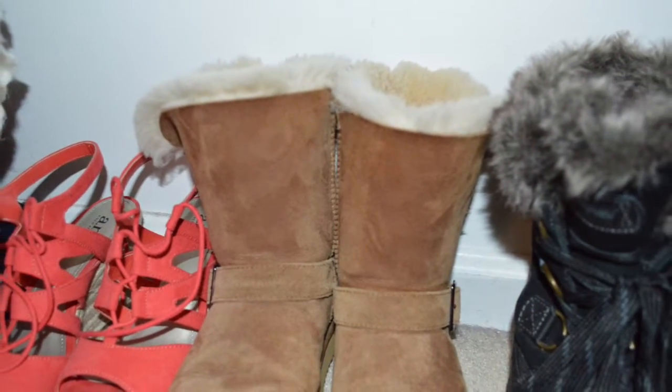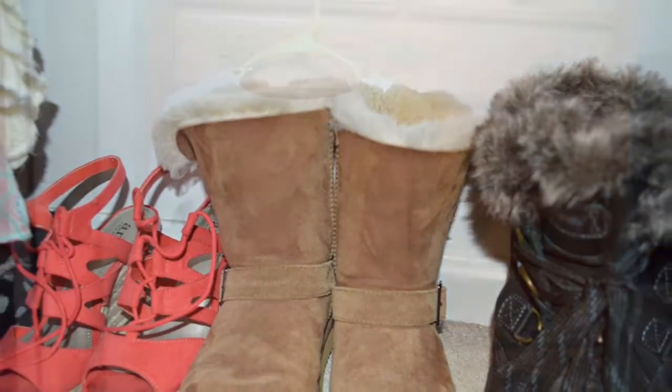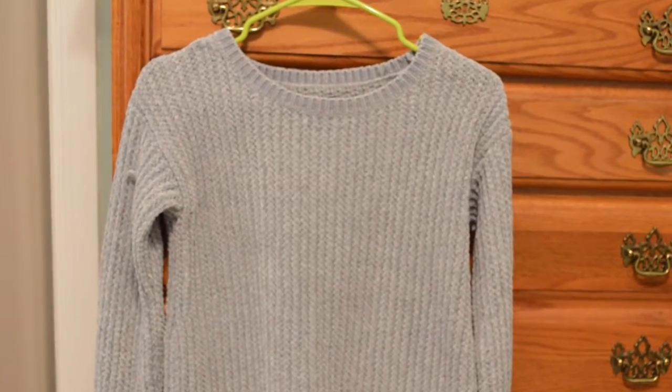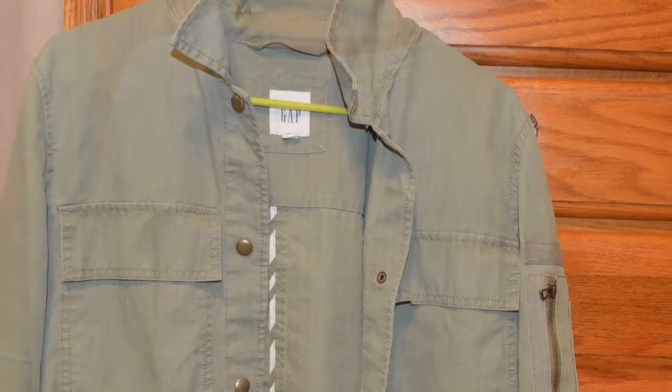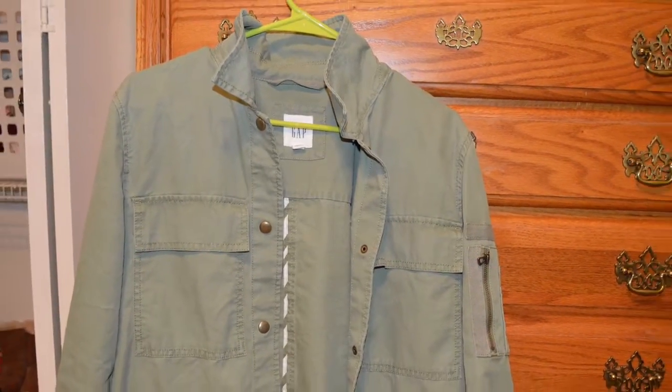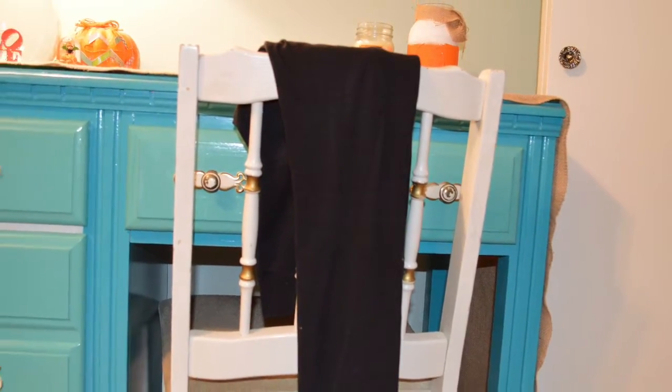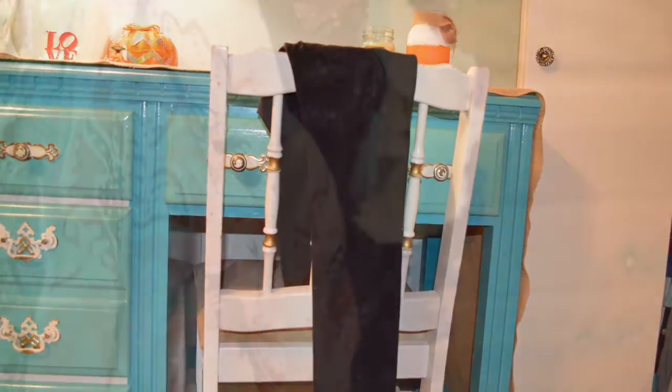Now it's time for the fall outfit must-haves. Here we have some Ugg boots. I love sweaters, especially this one — it's so soft, and I love the gray color. This army green jacket is so versatile and just the perfect color for fall. Black leggings are just perfect for fall; they're comfortable and they go with so many outfits.